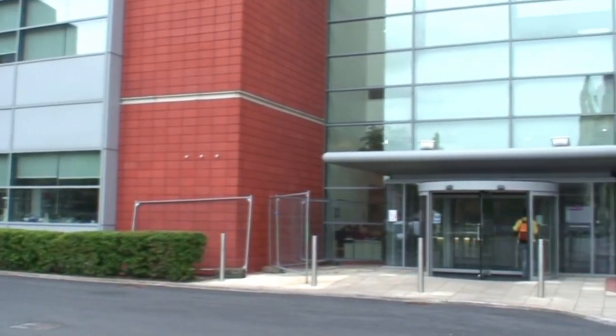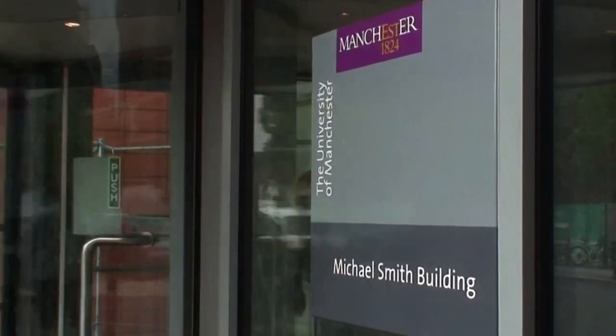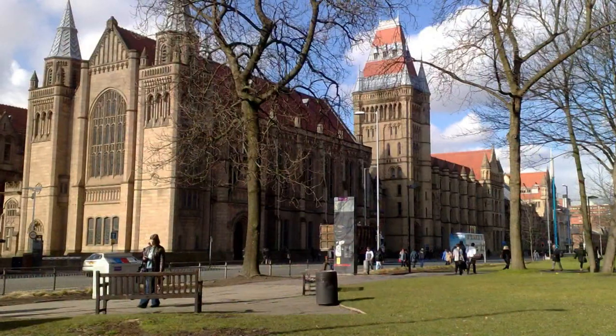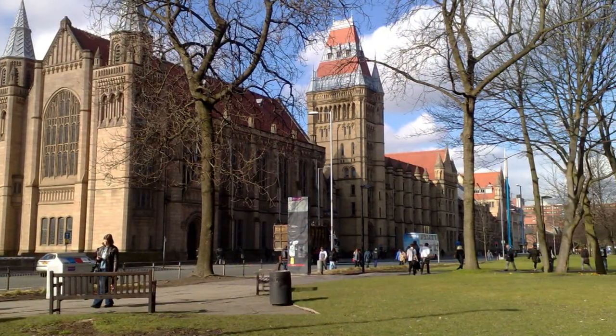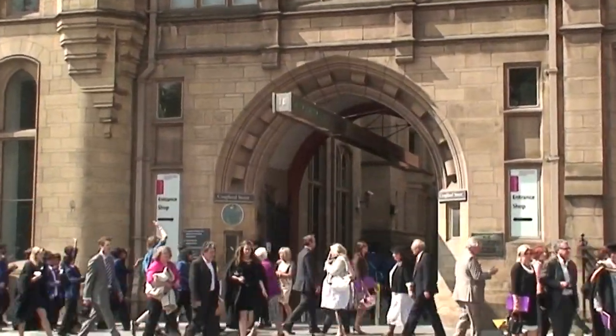In previous years we've run the event wholly in the Michael Smith building, which is where the Cell Matrix Research Centre is based. But this year, in collaboration with the Manchester Museum, we're running the event partly in our building and partly over here. We've invited teams of 30 students per day from schools across Greater Manchester to come and be a part of this event.